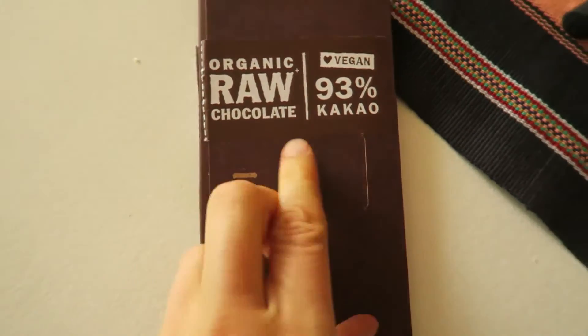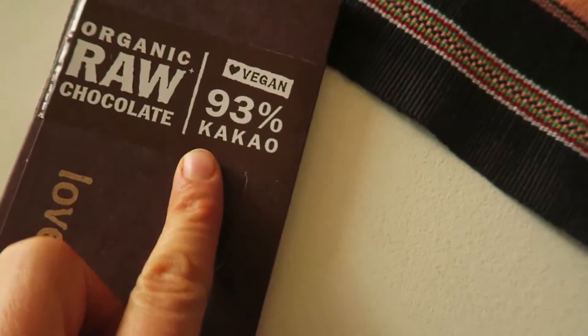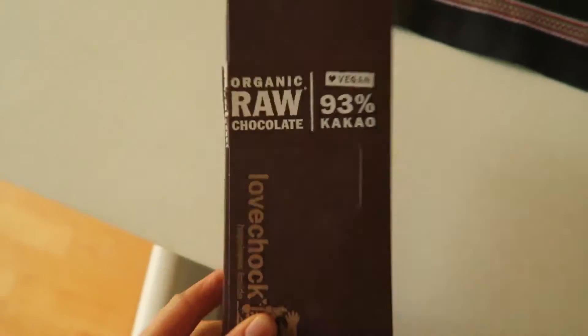I had a small piece of raw vegan chocolate with another date. It's really not very sweet, but when you eat it with a date, it's delicious. I don't buy raw chocolates but I always get them as a present, so then I eat them. Of course — chocolate!